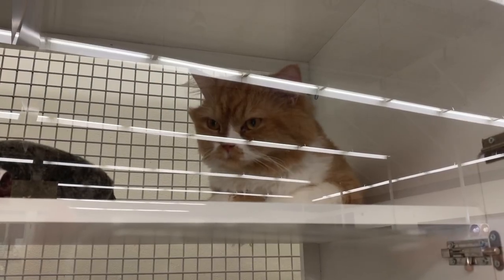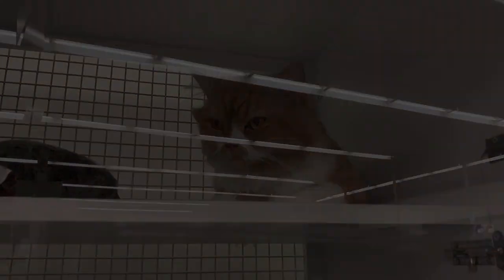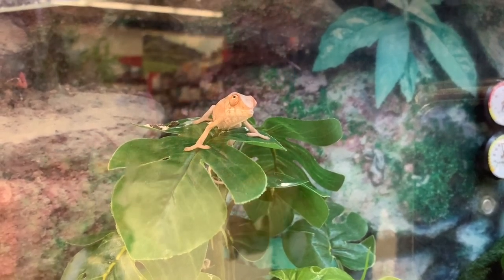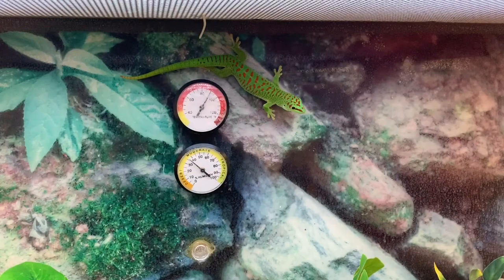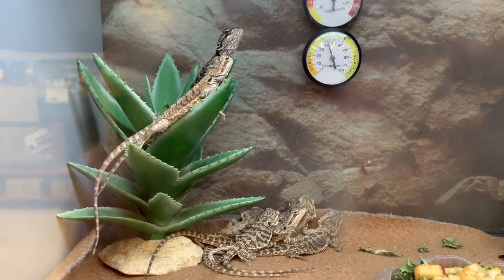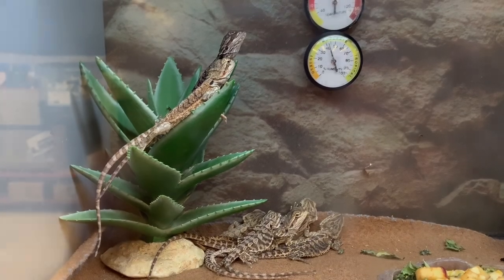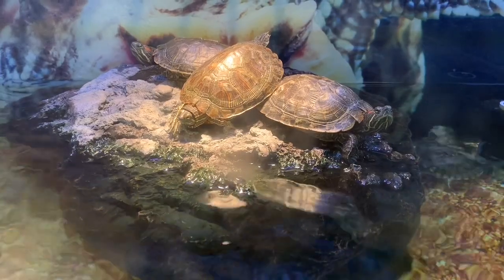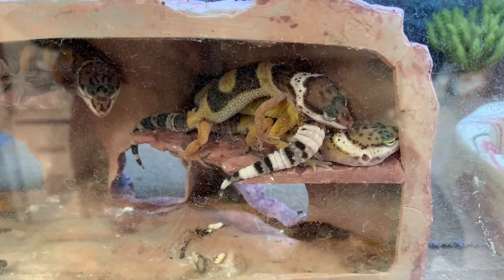We saw this beautiful fluffy cat. We saw a panther chameleon, which is actually one of Trent's favorite animals, so that was fun. We saw this beautiful day gecko, very pretty and bright bearded dragons — there were probably three tanks of them or more. Red-eared slider turtles — I reminisce over them because I used to have one as a child. And leopard geckos.